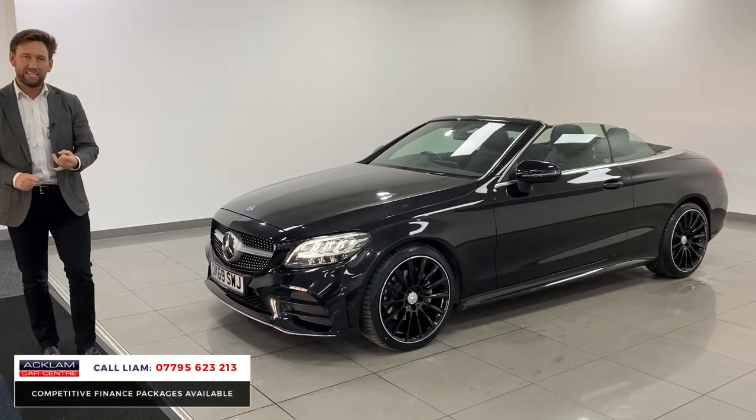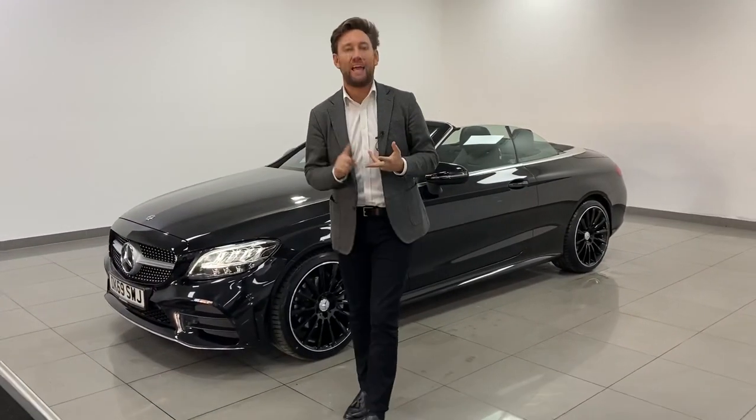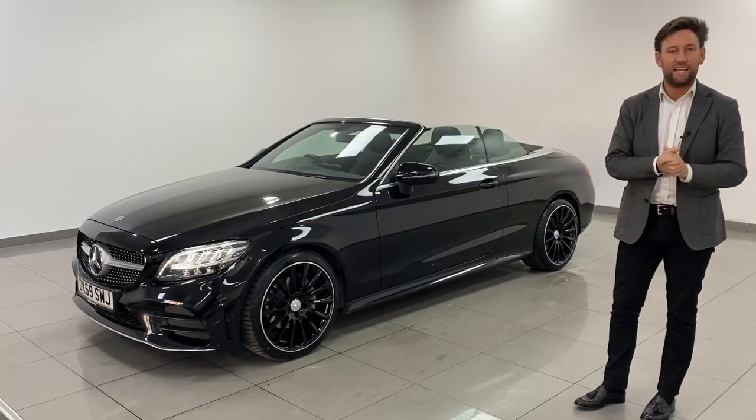This car's a 69-plate as well, so you'll benefit from Mercedes warranty till the end of the year, which is also a great benefit. It's going live on our website now — beautiful C-Class convertible.